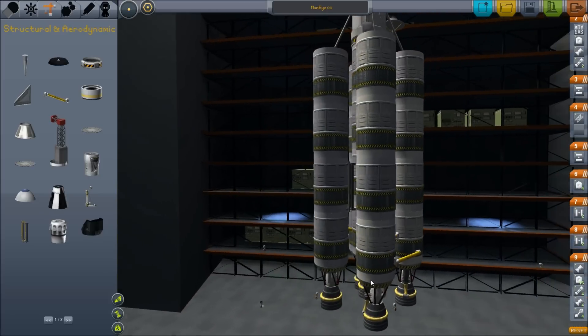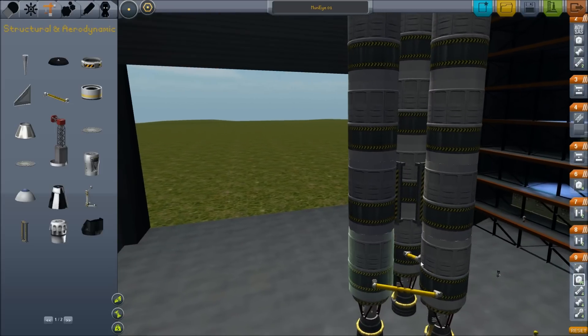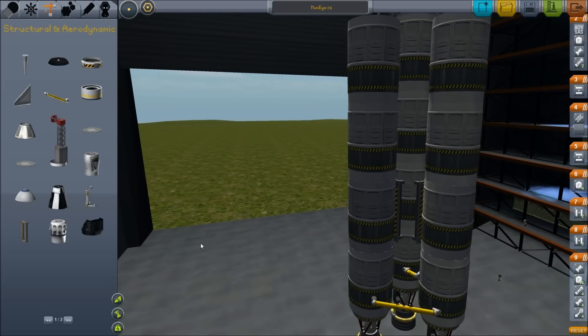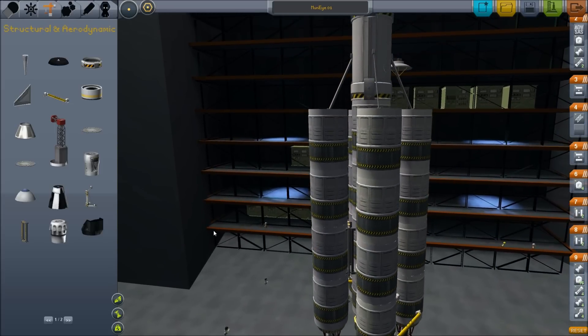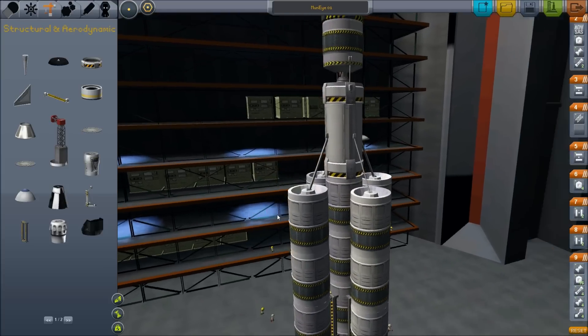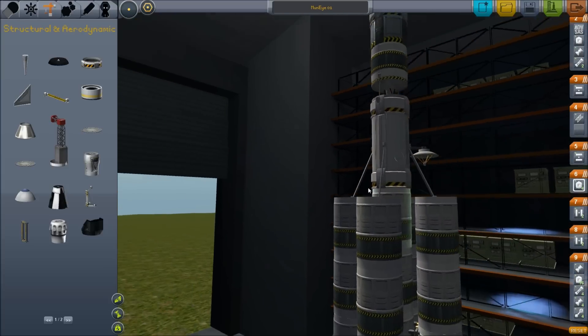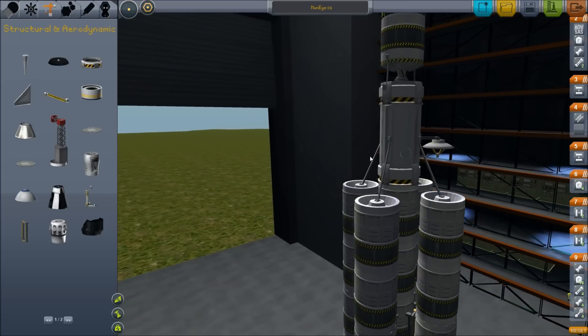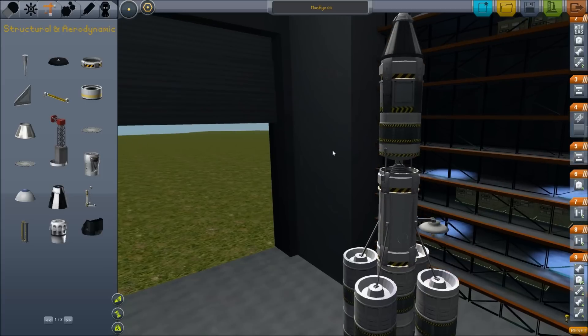If I understand correctly, these tanks are supposed to drain into these tanks, which are supposed to drain into the main tank, and then some science happens and you go faster. I've never done asparagus staging before — it seems good in theory, but so do a lot of things. We'll see if it works. This is the ISA Mapsat plugin, which we're going to use for the satellite to give it its surveillance capabilities.